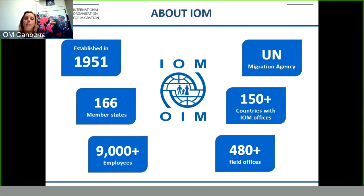IOM was established in 1951. We have 166 member states with over 9,000 employees. We are in over 150 countries with more than 480 additional field officers and we are the United Nations Migration Agency. So as you can understand, IOM is well established and we do know our migration.